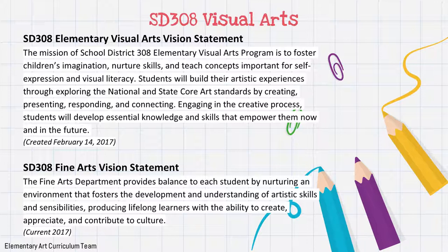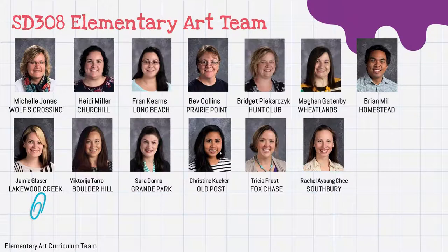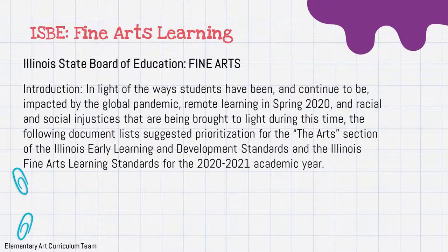We also have a fine arts vision statement — mainly for the higher grades. It states that the fine arts department provides balance to each student by nurturing an environment that fosters the development and understanding of artistic skills and sensibilities, producing lifelong learners with the ability to create, appreciate, and contribute to culture. This is the team for elementary art — I am the only male. There are 13 other schools in the district, and I am at Homestead.